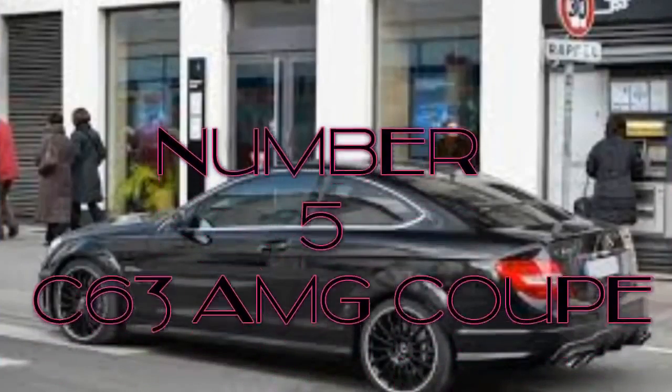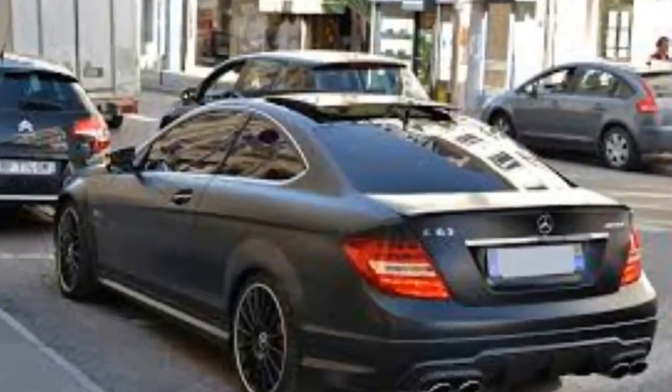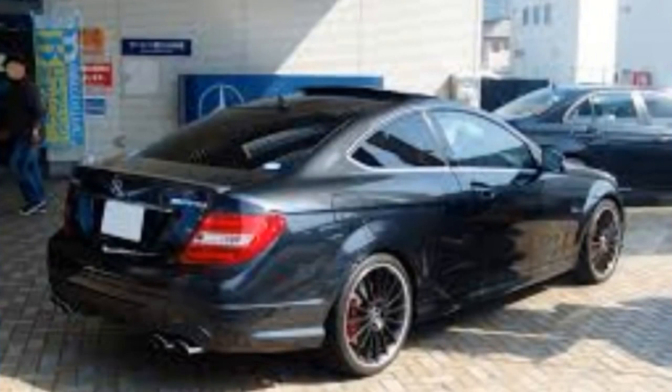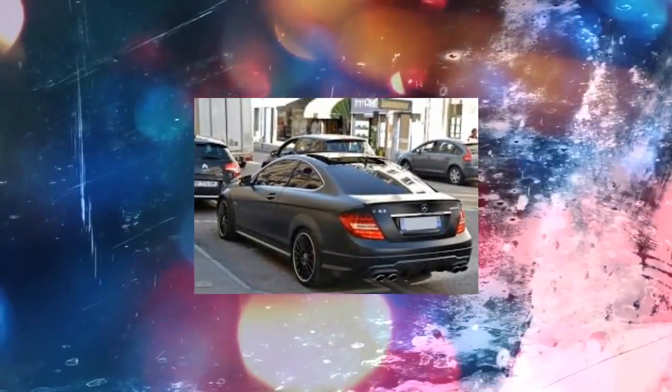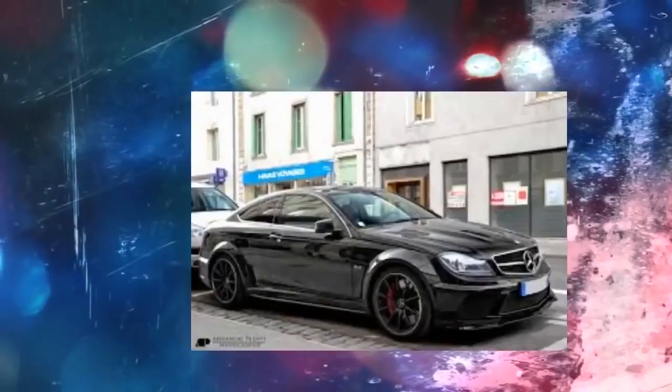Number 5: C63 AMG Coupe. As with all AMG vehicles, the key to the Mercedes C63 AMG Coupe's performance is its heart — the 6.2L AMG V8. While this AMG will still happily kick its rear end out if you lift off the throttle coming around a bend at the limit, it isn't quite as insane as previous C63 AMGs due to chassis refinements that have somewhat neutralized the balance of the car, according to Car and Driver.